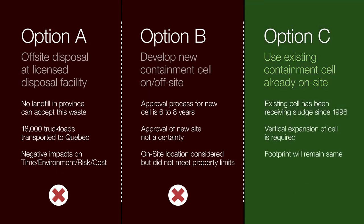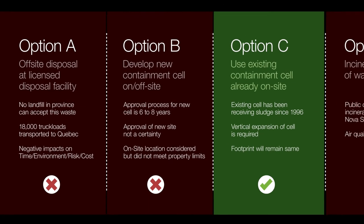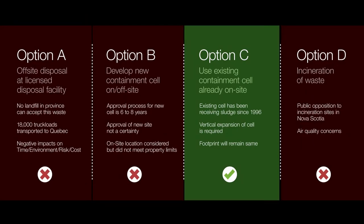The project team concluded that using the existing containment cell already on site would be the best path forward for waste removal. The existing containment cell has already been receiving sludge coming from the treatment facility since 1996. A vertical expansion to the cell is required, but the footprint of the cell will not grow. This option was most favourable through the filters used for comparing options. In addition, incinerating the waste was not considered because of common public opposition to incineration on other sites within the province, as well as a significant long-standing concern over air quality in the local environment.